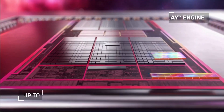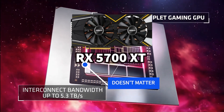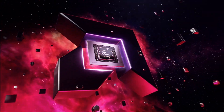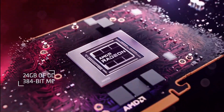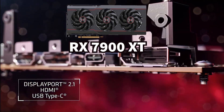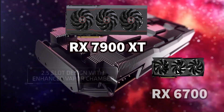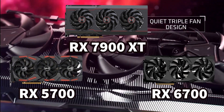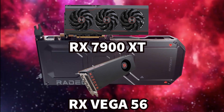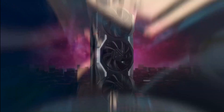Before we do that, let me explain what the letters and numbers mean — if you know that, you can skip this part using the timestamps. The 'RX' prefix is not important; every single GPU has that. For newer GPUs with four digits, the first number tells the generation: seven is the newest, six is older, five is older than that, and Vega came before the fifth generation.